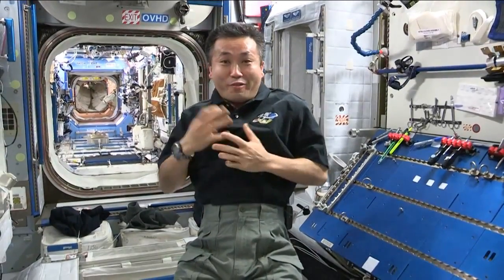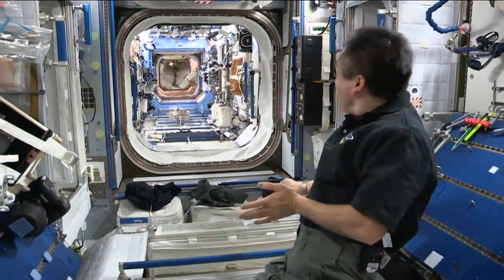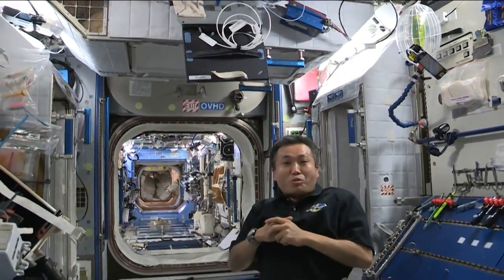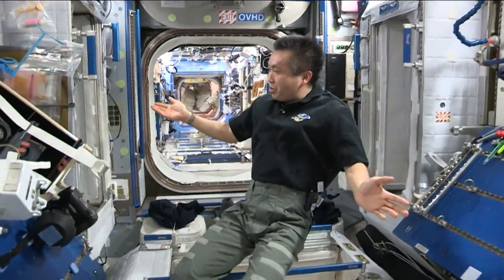In this module we have four crew quarters: my crew quarters here, Rick's crew quarters, Mike and Alex's crew quarters. Sergei and Misha's crew quarters are in the service module, and this is the crew quarter.